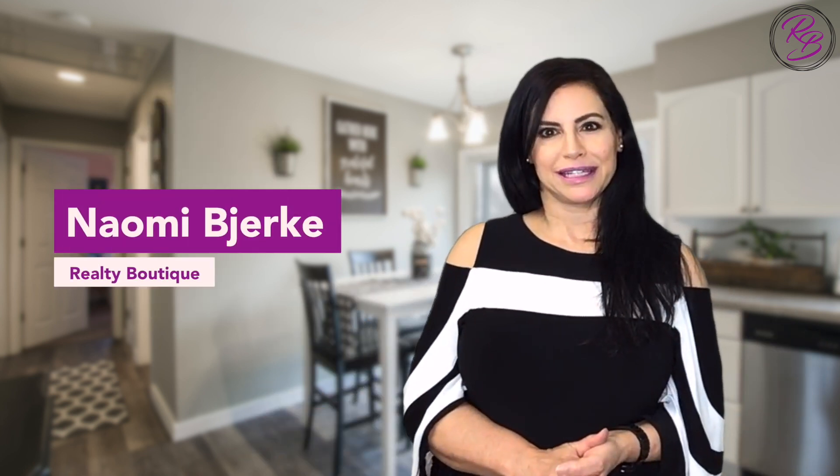Selling your home in the winter could be the greatest strategy to get the best return on your investment, but there's still some work to do. Hi, I'm Naomi Bierke with Realty Boutique. Inventory in the winter is lower, usually making it a seller's market, but in order to get the most interest and the best price, there are some very simple things you can do.